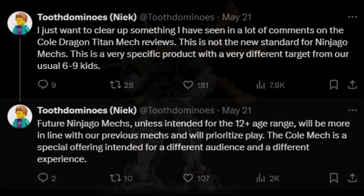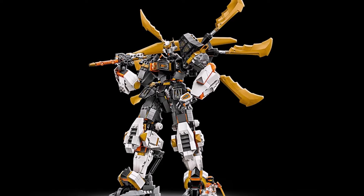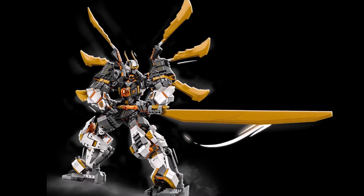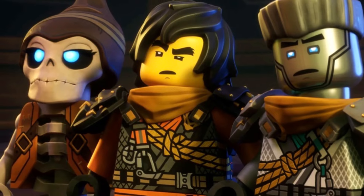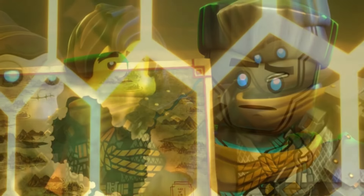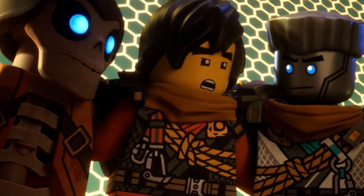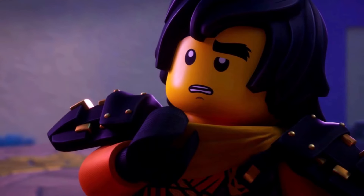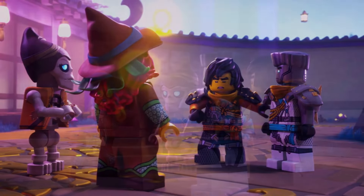So essentially this super articulated, super awesome mech that they are coming out with will not be the standard moving forward, which is disappointing but does make sense. It's disappointing in the sense that every Ninjago mech should at least have a certain level of articulation — not just for display and older collectors, but also for play. I feel like articulation adds a lot to the play value when these mechs are pushed towards younger kids and younger Ninjago fans.